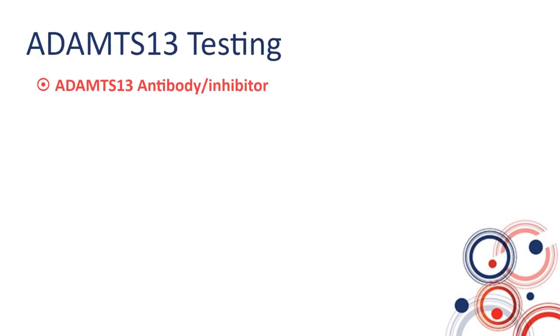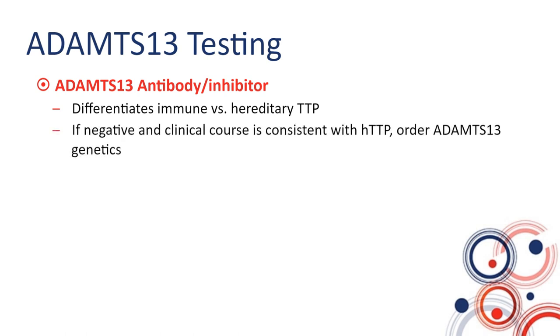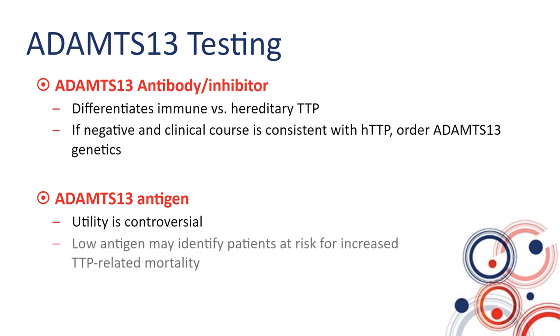Regarding ADAMTS13 antibody or inhibitor: its main purpose is to differentiate immune versus hereditary TTP. If it is negative on a few occasions and the clinical course is consistent with hereditary TTP, the next step would be to order ADAMTS13 genetics. ADAMTS13 antigen utility is still somewhat controversial, although a recent study suggested that low antigen and high antibody are predictive of increased TTP-related mortality, as well as cardiac and neurological complications. There is also a new test looking at the conformation of ADAMTS13, and we are still studying its potential applications.